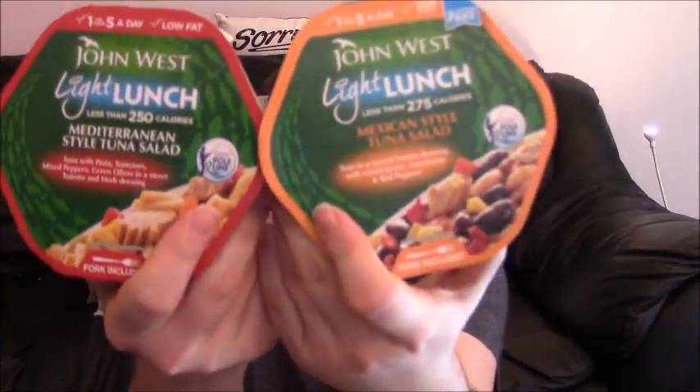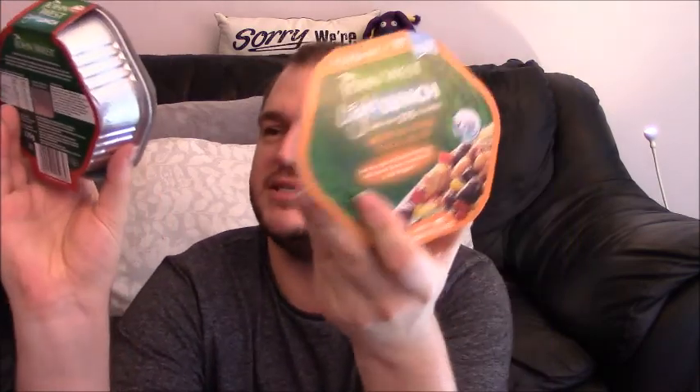There's two left. We've got a Mexican style and a Mediterranean style and I've forgotten which way around they were on the original picture. So I'm just gonna go with the Mexican style. It is tuna in a spiced tomato dressing with mixed beans, sweet corn, and red peppers — I hope the sweet corn actually tastes of something this time.